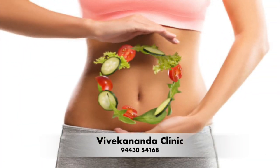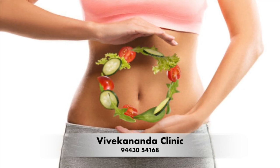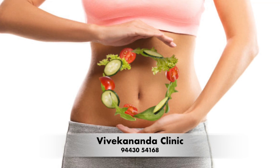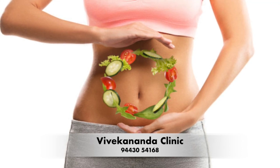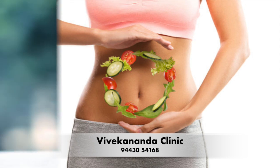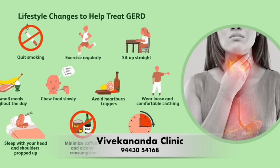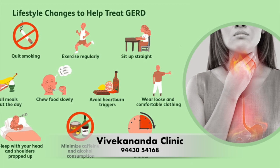Eat smaller, more frequent meals. Eating large meals can put pressure on your stomach and cause acid reflux. Instead, try eating smaller, more frequent meals throughout the day. Chew your food thoroughly, as this helps break it down more easily in your stomach, reducing the risk of acid reflux. Drink plenty of water throughout the day, especially between meals. Avoid eating before bed — try to finish your last meal at least 2 to 3 hours before bedtime.